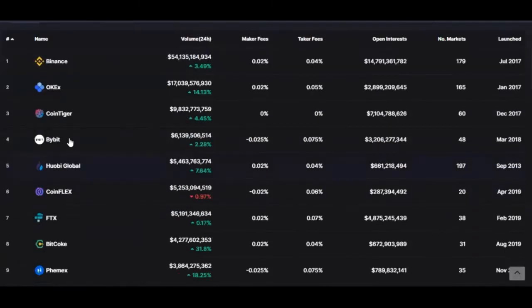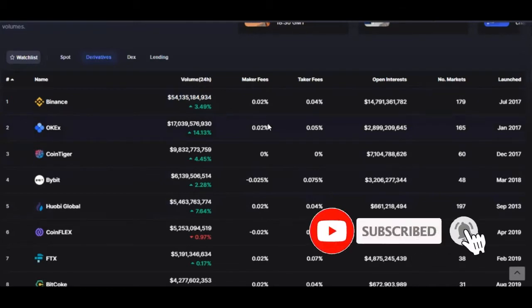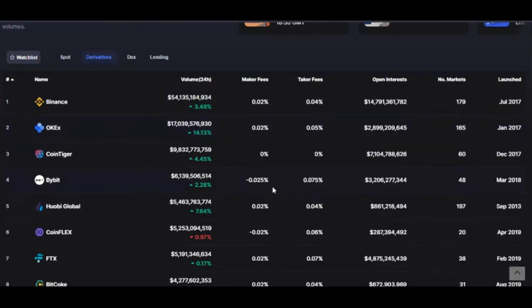If you come in there to Bybit, you see that for taker fees — I hope you understand what maker fee and taker fees are. If you use a limit order to sell, people that want to buy at market price pay higher fees, while those who buy at limit price pay lower fees. So your take profit is always on a limit order, meaning you pay lower fees. But when entering the market, in most cases you enter with market price, so you pay a higher fee.